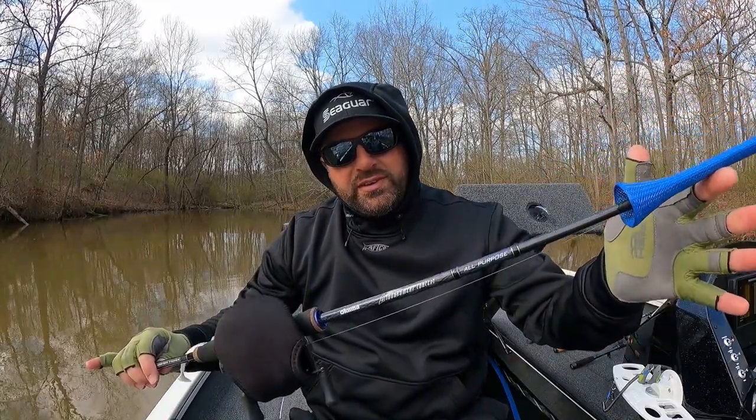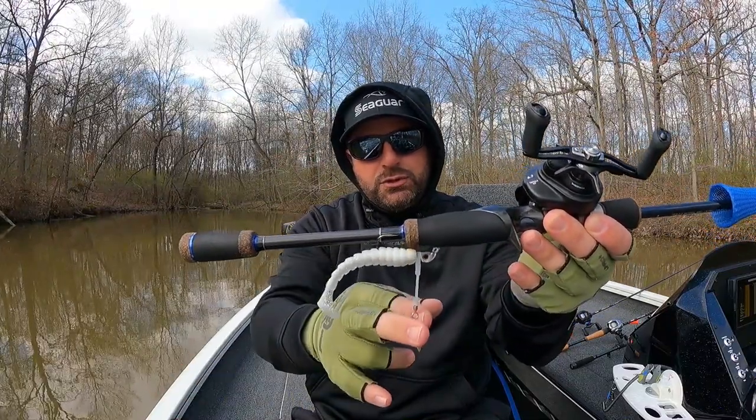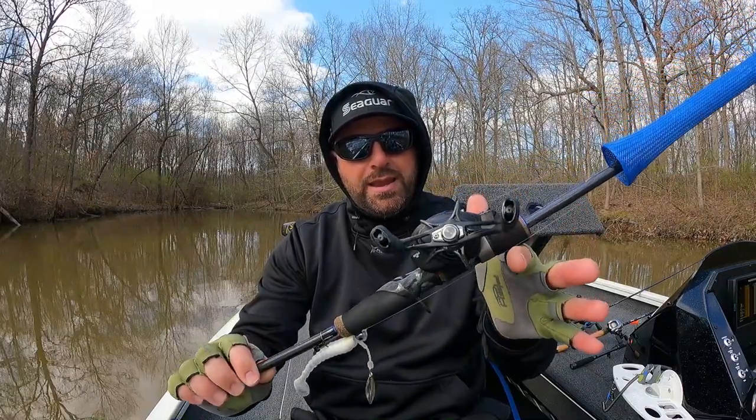This is another Okuma TCS All-Purpose 6'9" medium heavy mod-fast — the same rod I mentioned earlier for the spinnerbait. I have an underspin on it — Picasso Lures underspin with a Biospawn XL Swim. This is just a great single-hook moving bait rod. Paired with the Daiwa Tatula 80 at 6.3:1 — a very small, compact reel. Running 12 lb Seaguar Invizx. I'll do a review on the Tatula 80 in the near future. Fantastic combo for lighter single-hook moving baits.